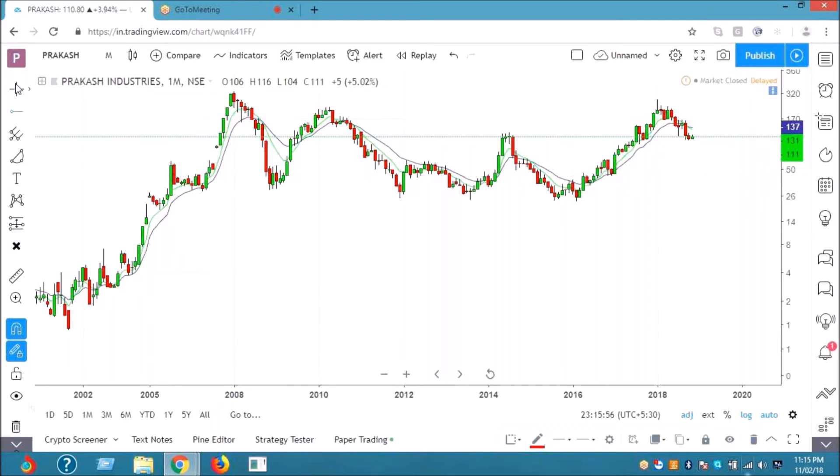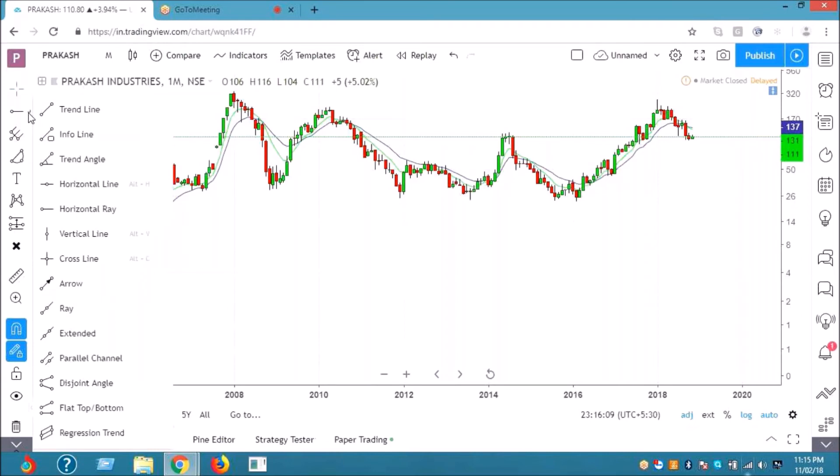For me the bargain point is somewhere around the trend line. It is heading down to some 65-70 zone — it is in that level. Should I hold it or exit it?